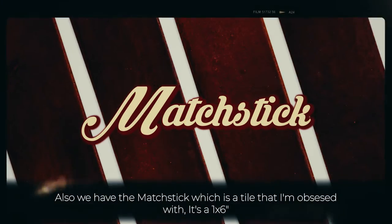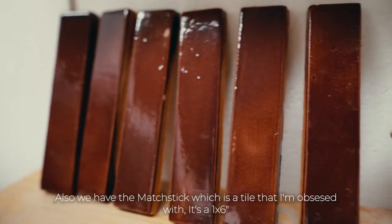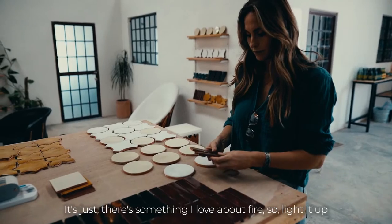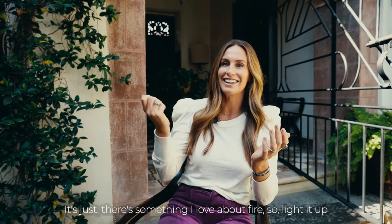We also have the matchstick, which is a tile that I'm obsessed with. It's a one-by-six. We went with matchstick for the name because I love fire — I just do. So light it up.